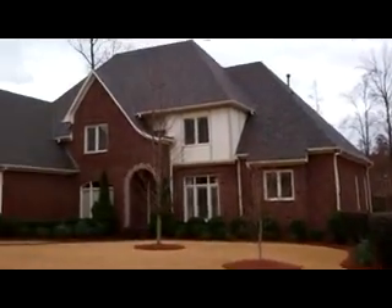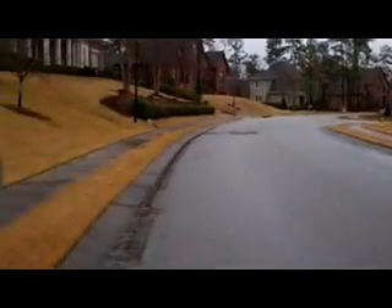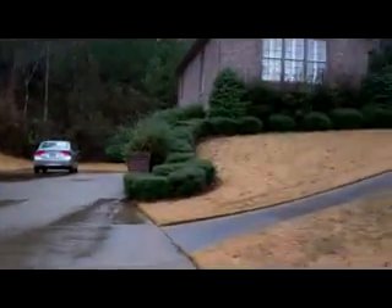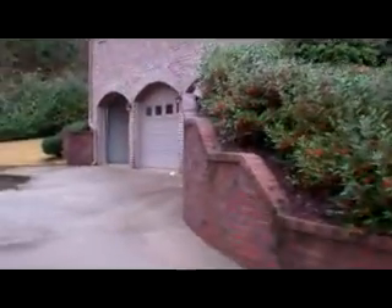Got a really nice property for you today. Just wanted to do a quick pan of the neighborhood so you can see what the surrounding properties look like. Let's do a quick shot of the exterior of the property — full brick property, nice three-car garage, very well maintained home.